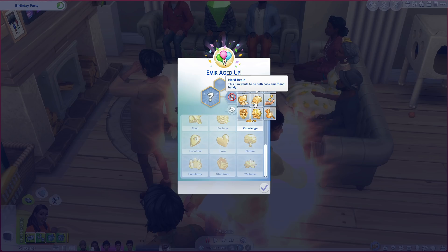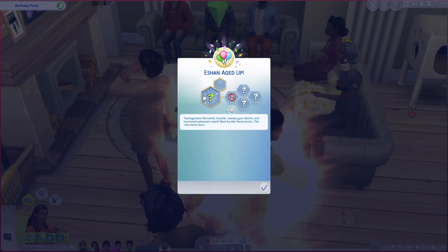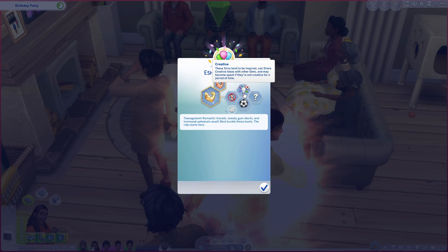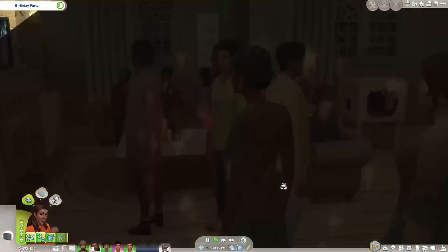I think I'll give Amir the Nerd Brain aspiration — it's for sims who want to be both book smart and handy. Let's randomize traits: genius, loner, romantic — I'm keeping it! Those are really cute traits. Moving on to A'Shan — it'll be cliche, but I want him focused on bodybuilder status, really athletic. Creative is cool too because he draws more than Amir. He loves the outdoors like Yosh — morning jogs are his vibe.